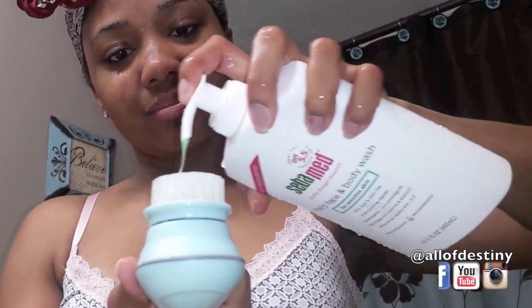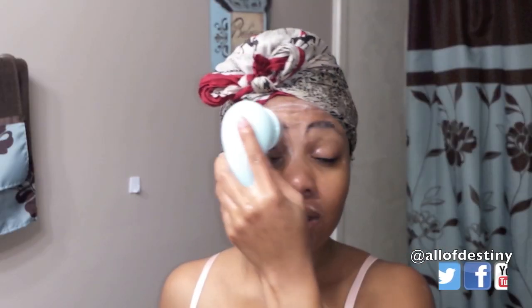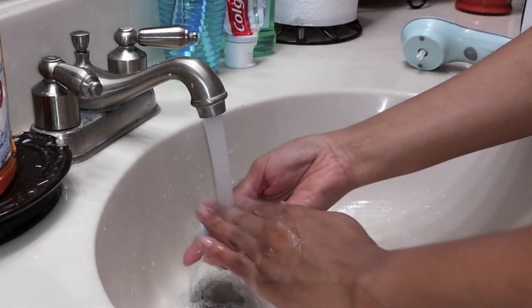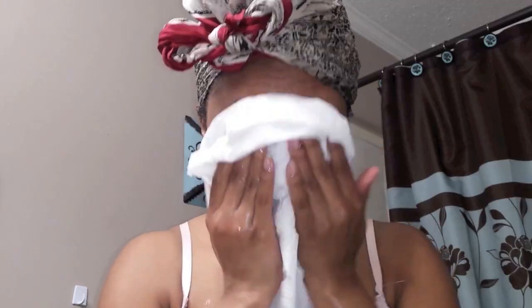Some nights I use my Dermatouch facial brush — I'm going to show it to you this particular night. The white brush head is for normal to sensitive skin, which is the one I'm using here. The black and white brush head is for combination to oily skin. I dampen my face with water before I use it, then spin it around on my face, rinse the brush head off, rinse my face off, pat it dry, and all of that good stuff.